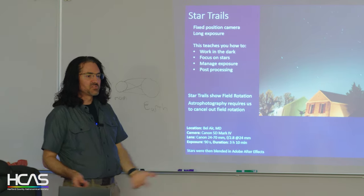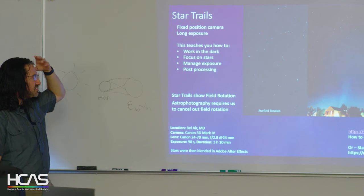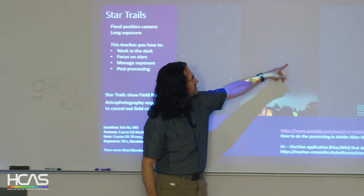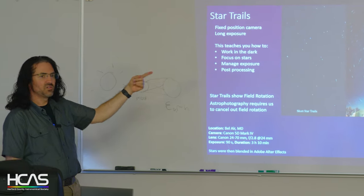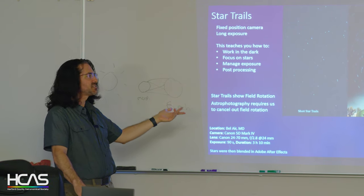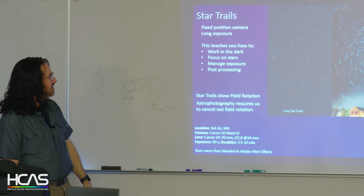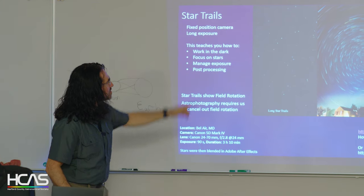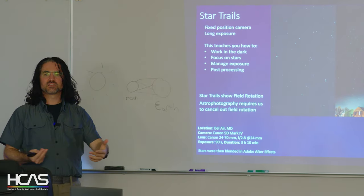I wanted to learn some skills, so I just put my camera on my front porch pointing at Bel Air's skyline. I set it for 90-second exposures and let it run for a little over three hours. You can see the field rotation — the north star is about here and everything rotates around it. In After Effects using different blending modes, I created a comet mode blend and a star trails composite. I have a full tutorial on how I did all of these.